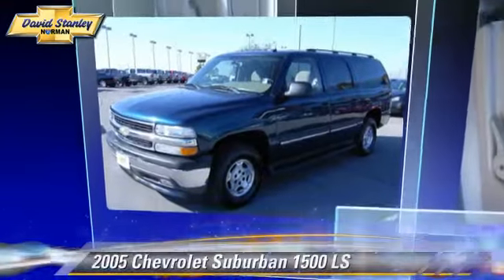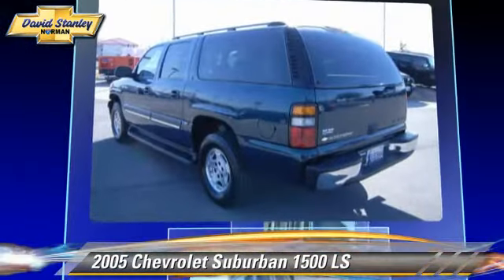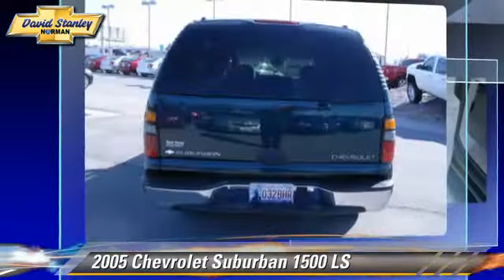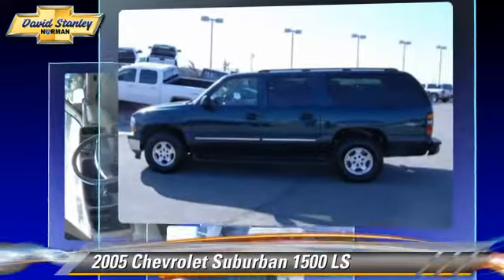The 2005 Chevrolet Suburban 1500 LS, powered by a 5.3-liter V8 engine with an automatic transmission. This vehicle, with fewer than 70,000 miles on the odometer, gets up to 14 miles per gallon.